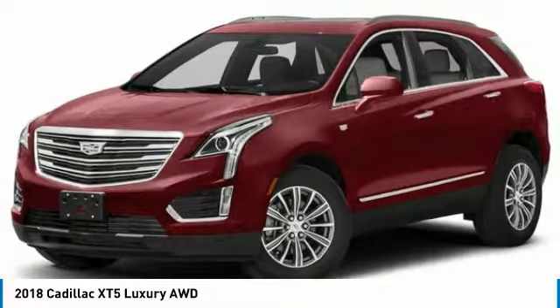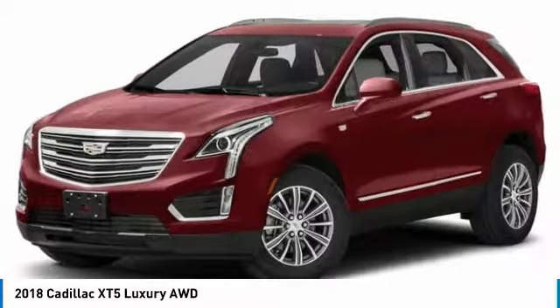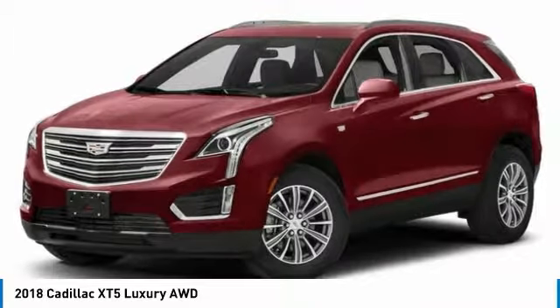This beauty is sure to make you the talk of the neighborhood. So call or drop in for a test drive today. Have a good day.